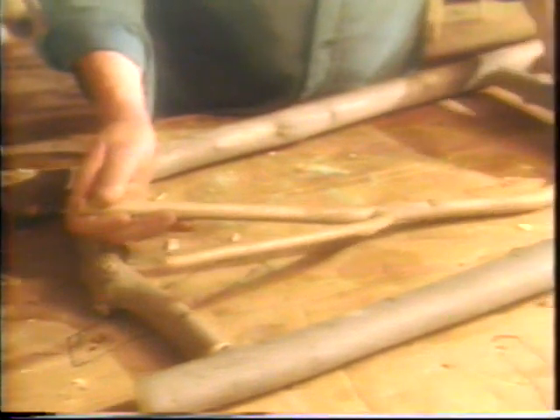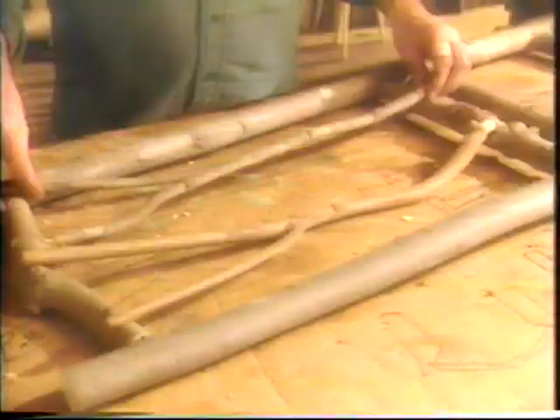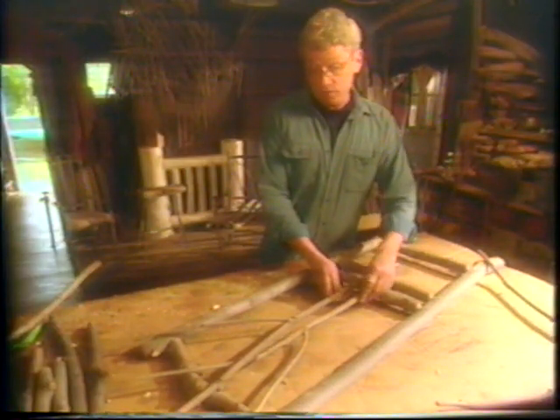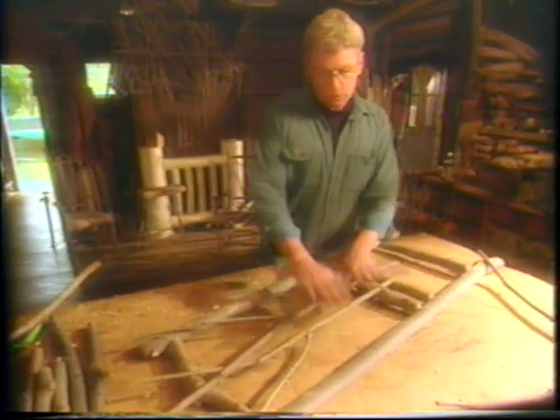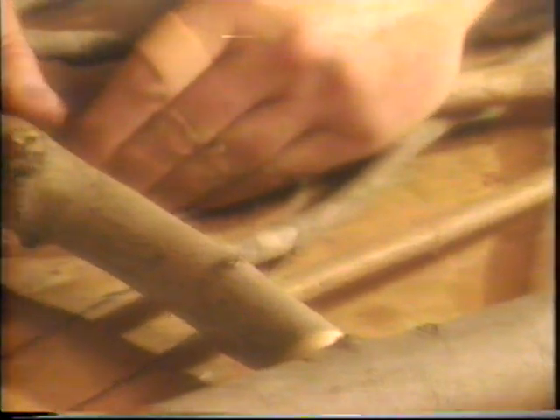Sometimes what I've found is a couple of forks — crossed forks — seem to work, like this. Actually, that's a very nice one. So your back would be supported here and then that would work. There are holes drilled in to fit all this together. It's like a great big puzzle at this point.